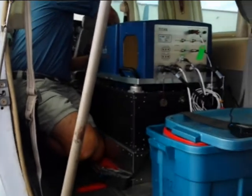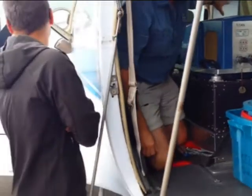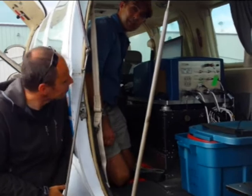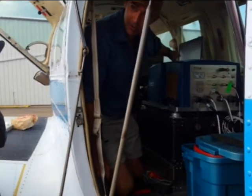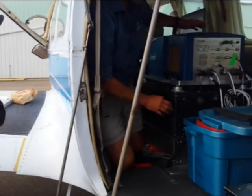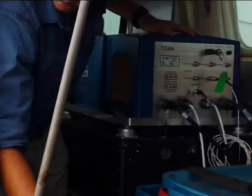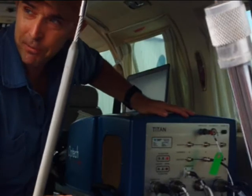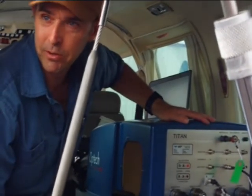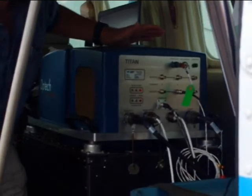Up here we have the operator interface. We've got a laptop up front. In this particular aircraft configuration, the operator of the system is going to sit facing backwards. They've got a laptop on a table, and that controls the whole unit. Here we have the sensor head—the three lasers are in there. All you'll see is an aperture for the laser and an aperture for a camera. There's a high-resolution camera in here—I think it's about 65 megapixels.